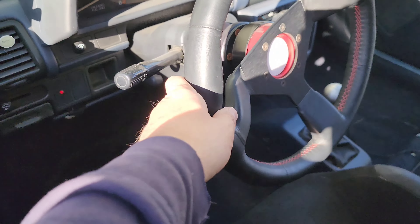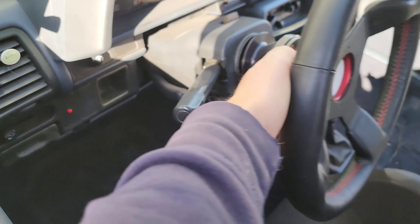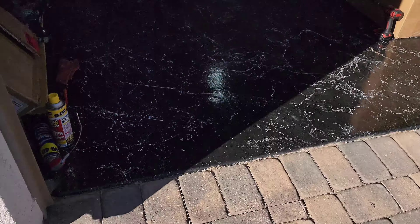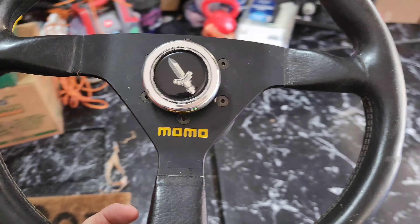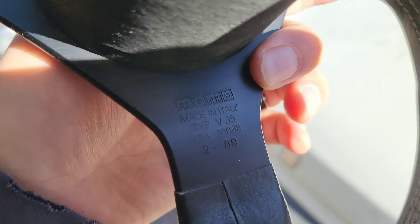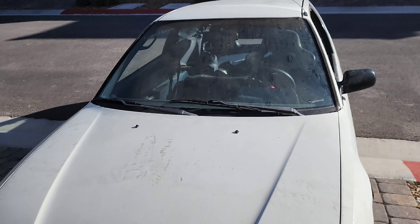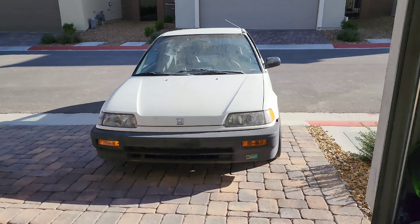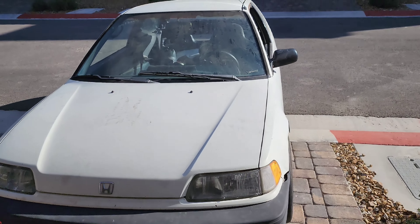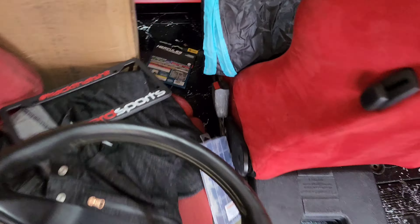This is the steering wheel I've had on the del sol, on an NRG adapter. What I'm going to do is swap it to this Momo. The reason I found this one is it says '89' on it, and since this is an '89 it felt like a numbers-match situation. I'm going to throw this on so that when I do get my del sol I have a wheel in both cars — this one fixed on the Checkered Sports hub.